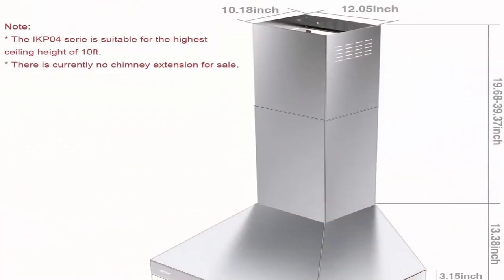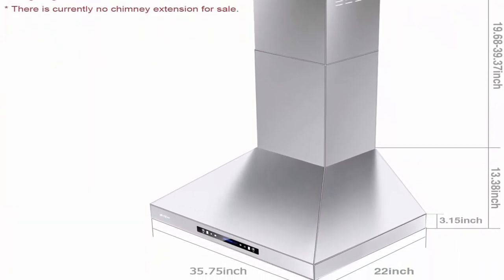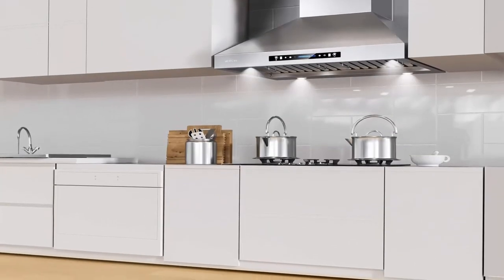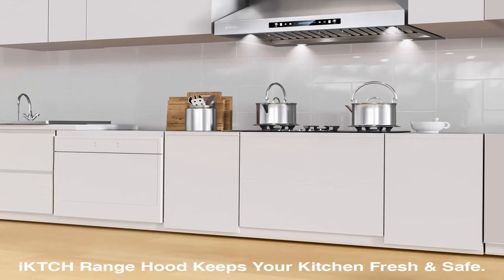Brighter lighting: 4 x 3W adjustable brightness LED lights let you observe the state of food more clearly to meet your cooking needs. Superior filtration: includes 3 matching dishwasher safe and easy-removable stainless steel permanent filters to trap cooking grease and oil.